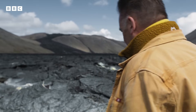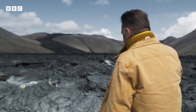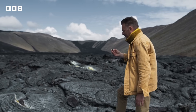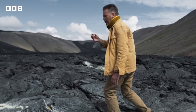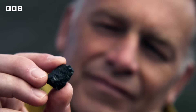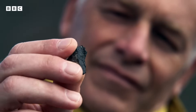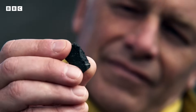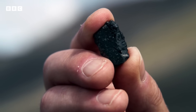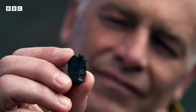Four and a half billion years ago, trillions of tonnes of this type of material came together to form our planet. These meteorites are leftovers from the Earth's creation. So through chemical analysis, scientists can discover the raw ingredients that made our world.